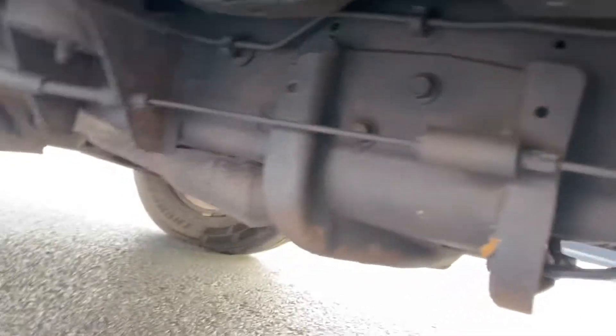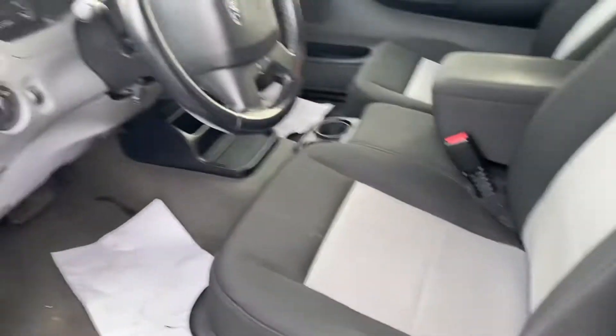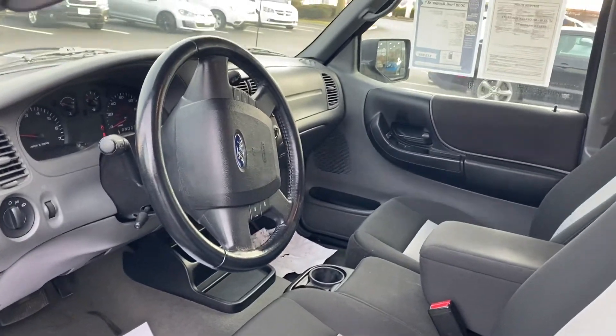The frame is in excellent condition. Motor sounds good. There's a little bit of bubbling here on the bottom — not bad. The interior is in excellent condition; again, 71,000 miles, very very clean. Power options, cruise control, air conditioning — does have the bed liner.